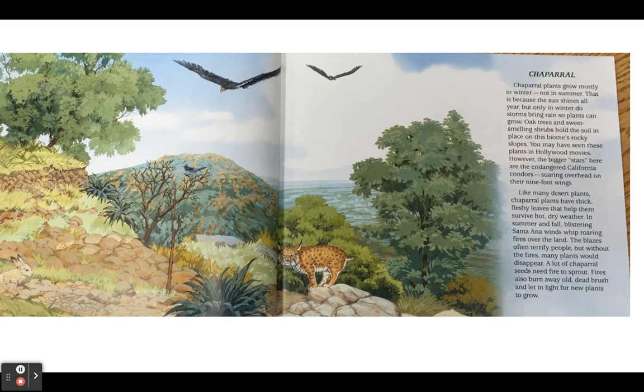Chaparral. Chaparral plants grow mostly in winter, not in summer. That is because the sun shines all year, but only in winter do storms bring rain so plants can grow. Oak trees and sweet-smelling shrubs hold the soil in place on this biome's rocky slopes. You may have seen these plants in Hollywood movies. However, the bigger stars here are the endangered California condors, soaring overhead on their nine-foot wings. Like many desert plants, chaparral plants have thick, fleshy leaves that help them survive hot, dry weather. In summer and fall, blistering Santa Ana winds whip roaring fires over the land. The blazes often terrify people, but without the fires, many plants would disappear. A lot of chaparral seeds need fire to sprout. Fires also burn away old dead brush and let in light for new plants to grow.